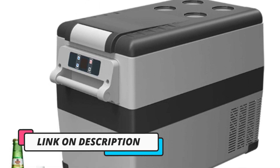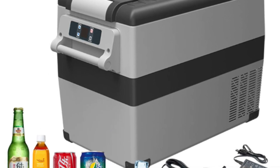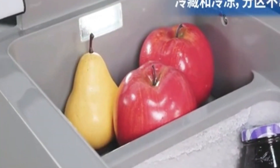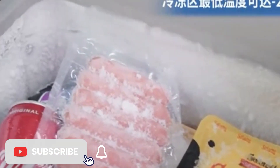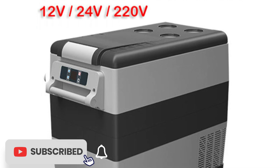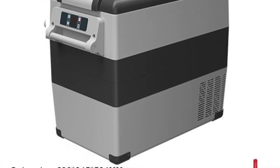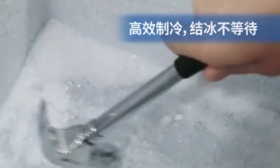The dual power source compatibility, supporting both 12/24V DC and 110 to 240V AC power inputs, adds to their versatility — you can power them from your vehicle while driving or plug them into a standard wall socket at a campsite or back home. Durability is a priority in the design of these mini fridges; built to withstand rugged outdoor conditions, they feature robust construction. Inside, the adjustable shelves and compartments allow for flexible organization, and the digital control panel simplifies temperature adjustments, ensuring your items are kept at the ideal temperature.